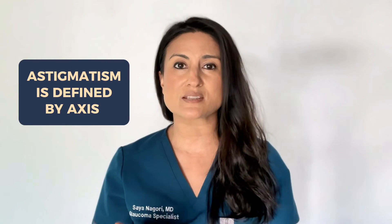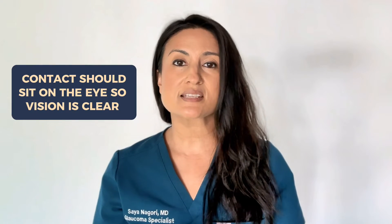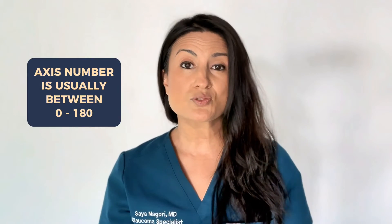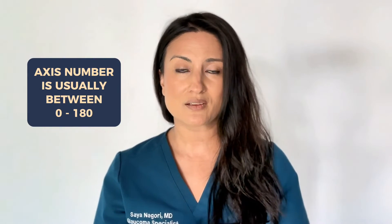Now the reason astigmatism is a little bit more complicated than a regular sphere correction is because astigmatism is defined by something known as an axis. And when you have astigmatism, it's important that the contact lens sits on the eye just right so that your vision is clear. This axis is usually a number between zero and 180. So imagine that your eye is like a basketball, and from the center of the basketball to the surface of the basketball, it's the same distance no matter what point you're at.